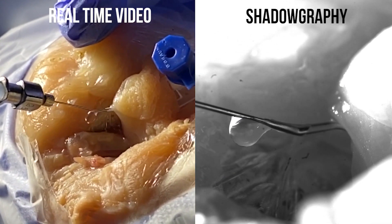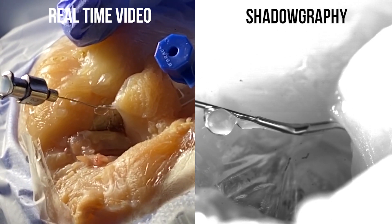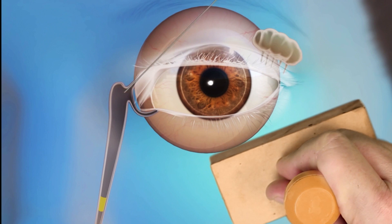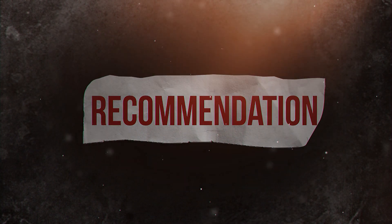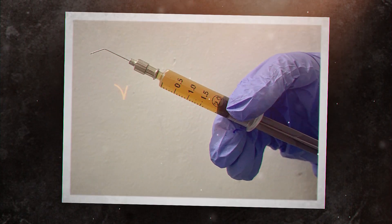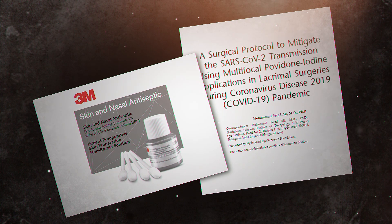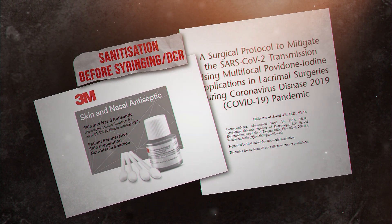With the help of a feature called shadowgraphy, our scientists found that droplets generated by syringing were much larger than the size of the largest aerosol and would hence settle and not travel. Thus from our model, we can conclude that syringing when performed correctly does not pose harm when donning appropriate protective gear, using a betadine solution while syringing, and preparing the mucosal surfaces with povidone iodine solutions prior to syringing, endoscopy, or DCR surgery.